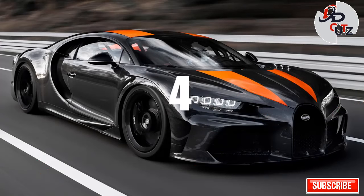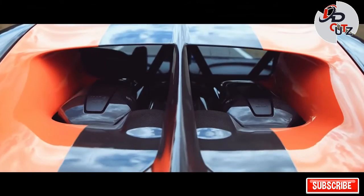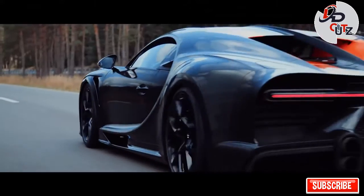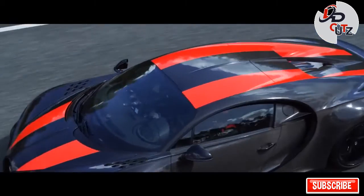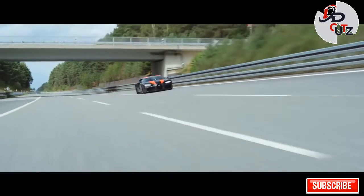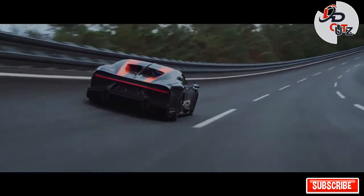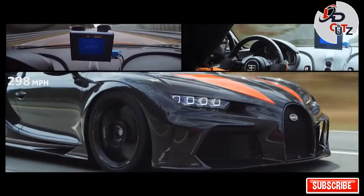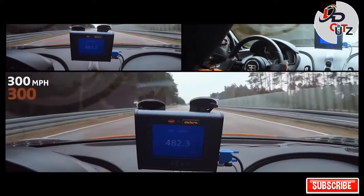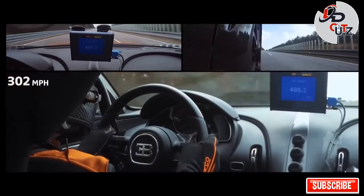Number 4: 2021 Bugatti Chiron Super Sport 300 Plus, price $3.9 million. On August 2, 2019, Bugatti presented a limited-production, high-performance variant of the Chiron called the Chiron Super Sport 300 Plus to owners taking part in the company's 110th anniversary tour in Europe. The Chiron Super Sport 300 Plus has been extended and aerodynamically optimized for extremely high-speed performance, with the perfect balance between low drag and downforce improving stability even at speeds over 420 km/h.